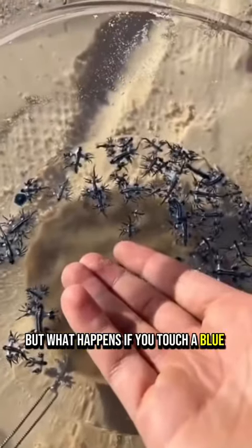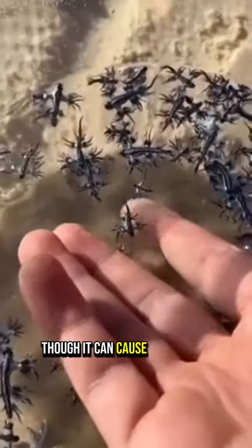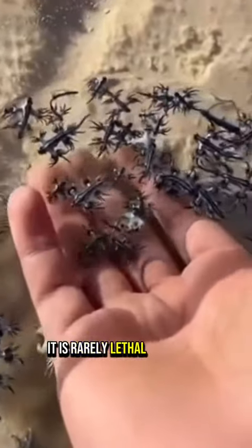But what happens if you touch a blue sea dragon? Although it can cause discomfort, it is rarely lethal to humans.